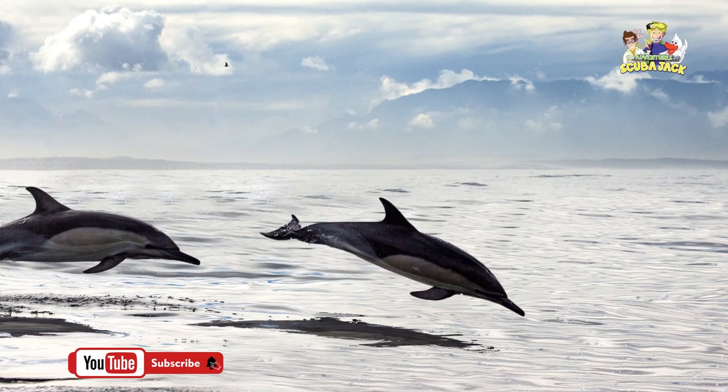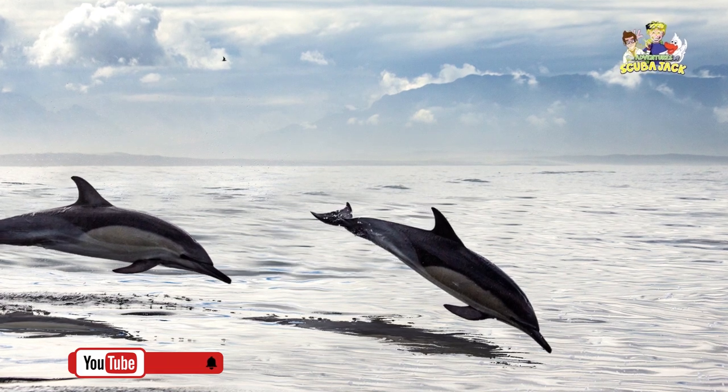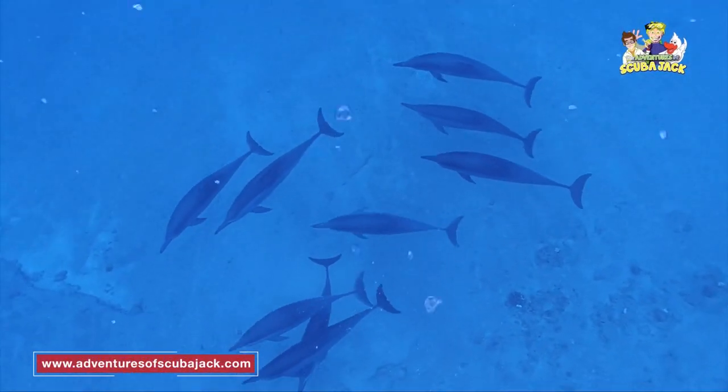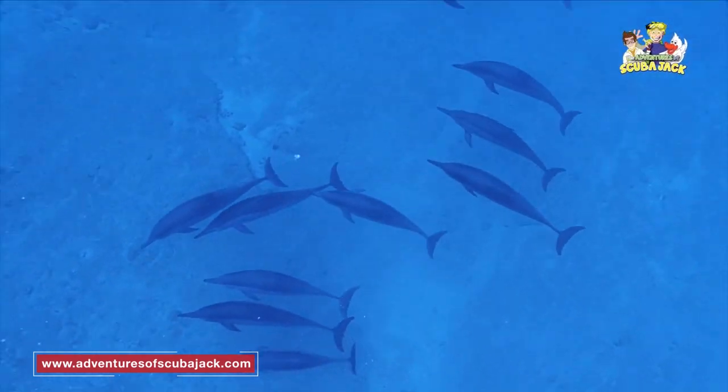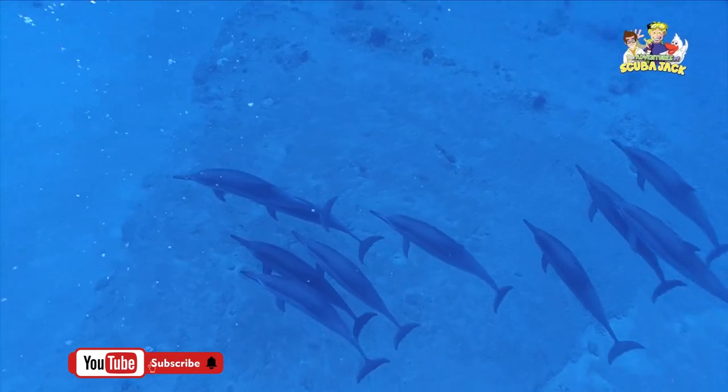One of the most noticeable things about dolphins is that they frequently jump above the water's surface. Dolphins sometimes leap to save energy. They also may jump and leap to socialize, fight, and communicate with each other in a nonverbal way.